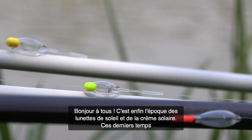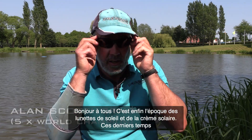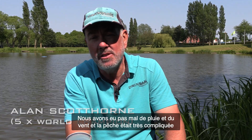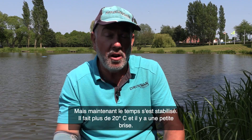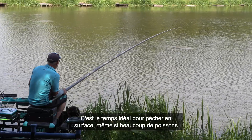At last it's sunglasses and sun cream weather. We've had a really difficult period with frost, rain, and winds — everything's been wrong for catching fish. Finally the weather's broken, we've got 20 degrees, a nice wind from the side, and the fish are wanting to feed.